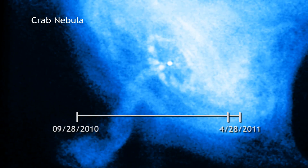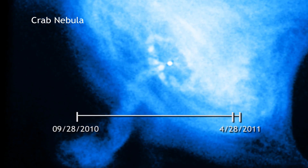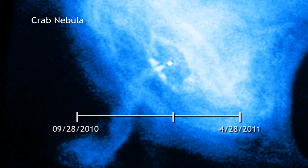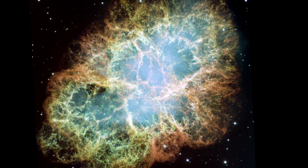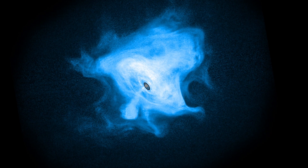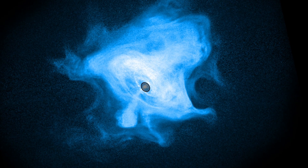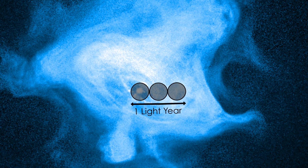During the huge flare, astronomers also studied the Crab with NASA's Chandra X-ray Observatory. Chandra's keen X-ray eye saw lots of activity, but none of it seems correlated to the super flare. This hints that whatever's causing the flare is happening within about a third of a light year from the pulsar. Rapid changes in the rise and fall of gamma rays imply that the emission region is very small, comparable in size to our solar system.